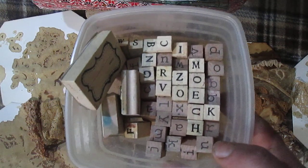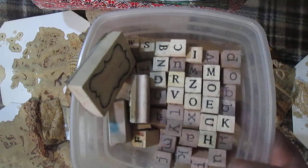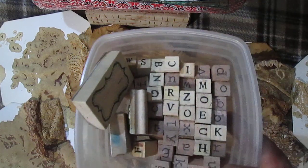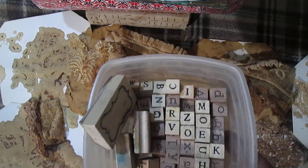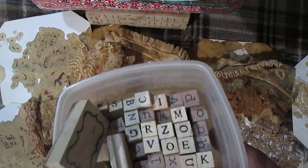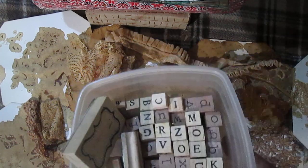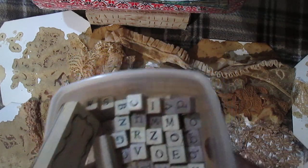Why I don't use alphabet stamps very often is because I don't very often use words. But I do have words sent to me by Mona and other people, and I use fussy-cut words from magazines. So I don't often use the alphabet stamps, but I'm still happy about finding them.